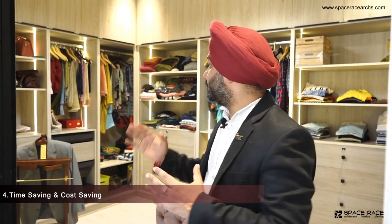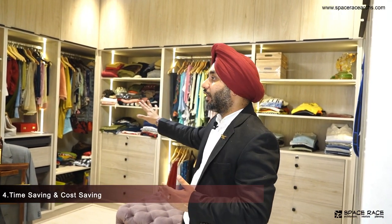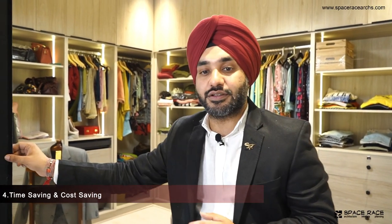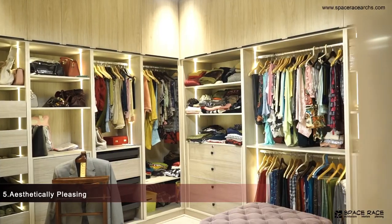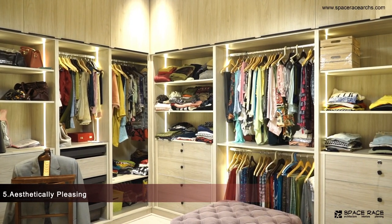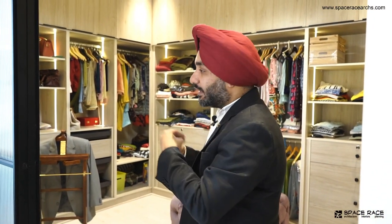Second, the cost. The cost increases when you put all those shutters. Instead of giving one shutter, you end up giving three, four, five times more, and the cost keeps adding up. This whole open setup looks beautiful — it looks like the lights are like in a showroom. The clothes look well-used and it is neat and clean. If you put a shutter, there is a tendency to stuff things in and not keep it tidy.